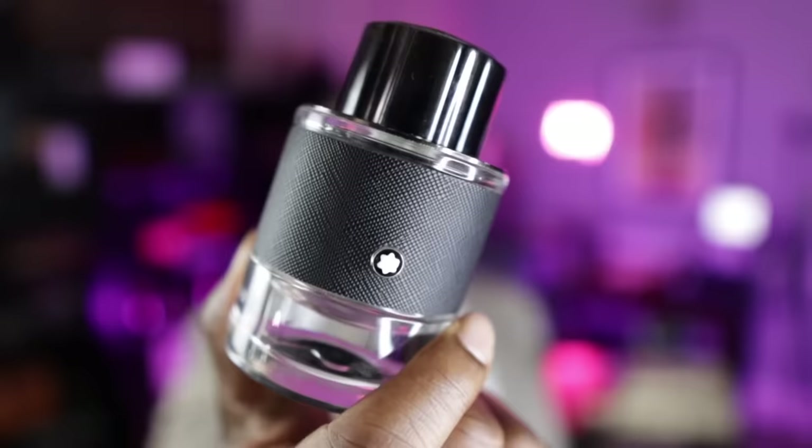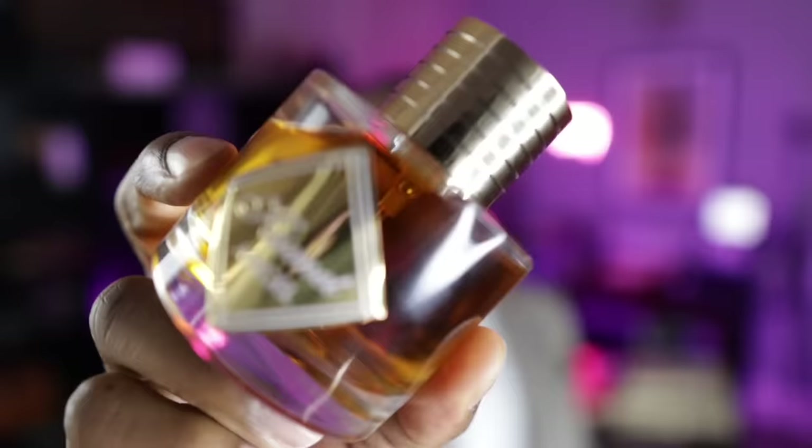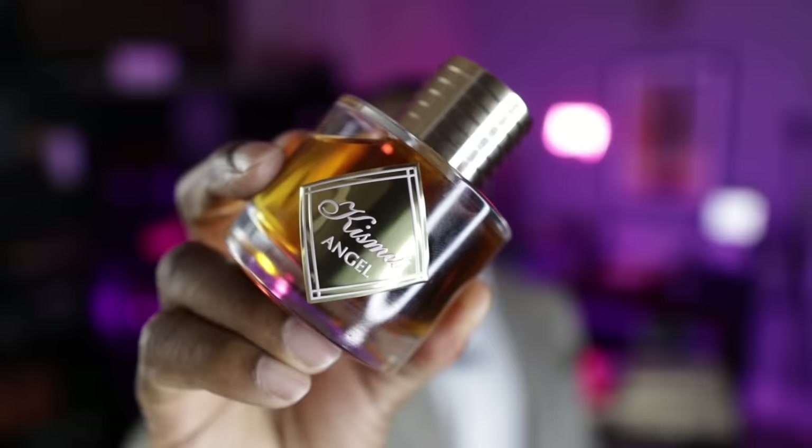The next fragrance is from Maison Alhambra, and this one is called Kissimate Angel. This is an Angel Share clone. It has honey, cognac, cinnamon, and tonka bean. These two — Kissimate Angel and Fire Your Desire — are really neck and neck as to how close they are to Angel Share. My Angel Share bottle is almost gone, but I can use this one because they are so close. And just like Angel Share, this time of year it's a compliment machine. Fraction of the cost of what you'd pay for Angel Share — check out a bottle of Kissimate Angel.